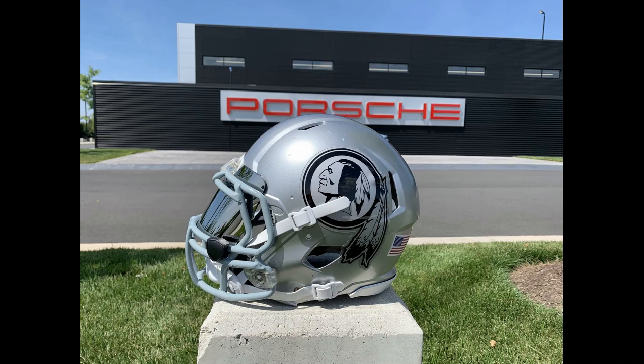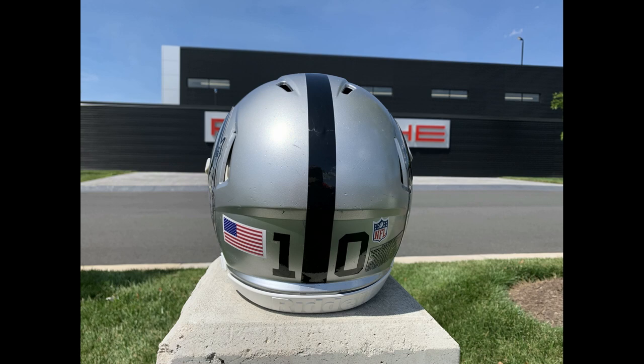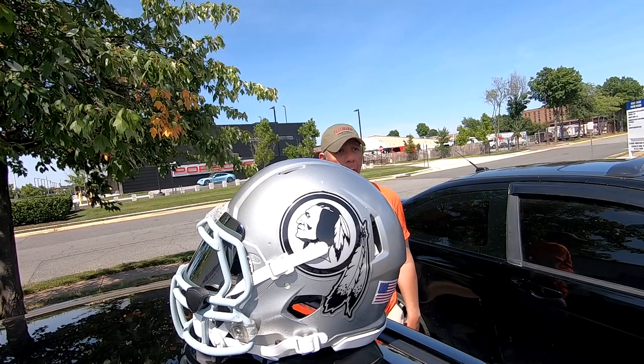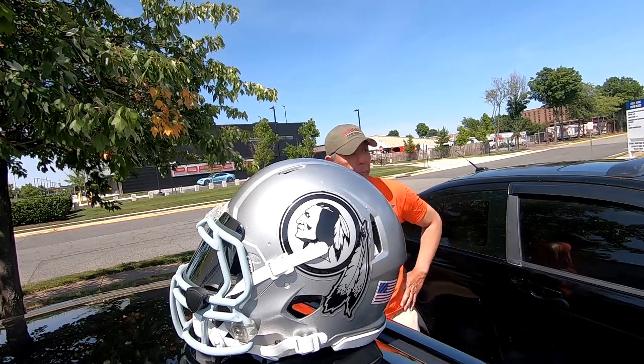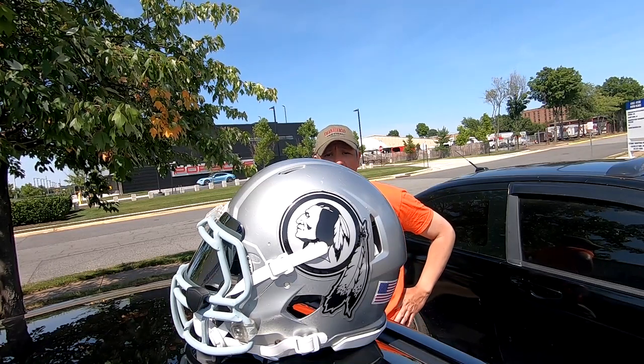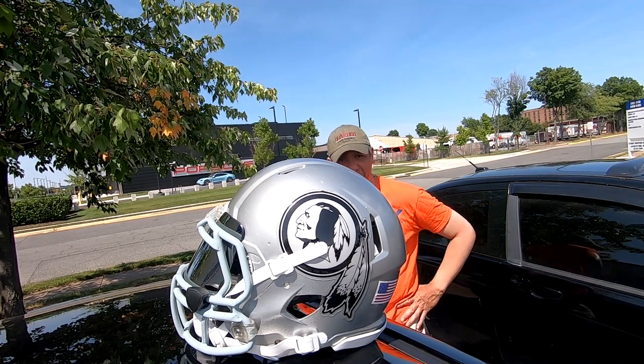We'll be right back. Okay, we're done with the photo shoot here at the Porsche dealership, and this is the beautiful helmet that I just created. It's a Washington Redskins Raider style helmet. I took some photos here at the Porsche dealership. Pretty cool.